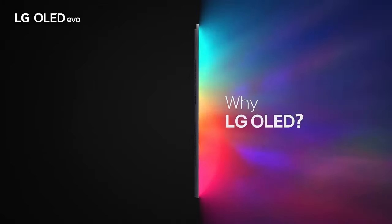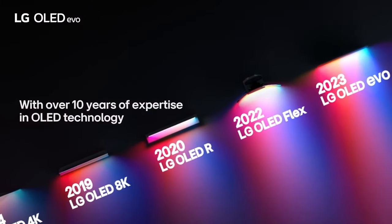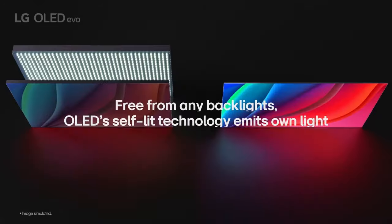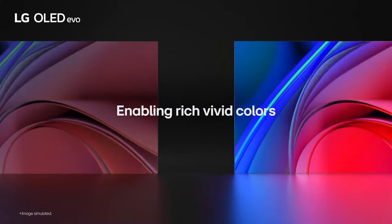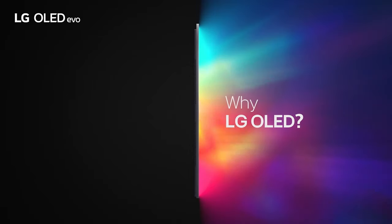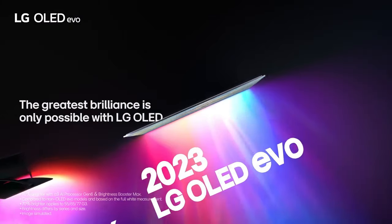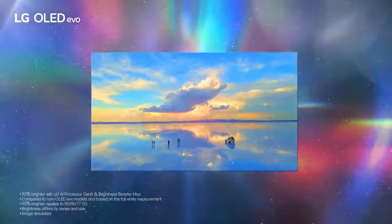The soundbar delivers powerful sound without an external subwoofer, giving you thunderous and rich bass. Dolby Atmos and DTS:X add a new dimension of sound that makes you feel like you're in the middle of the action, bringing realistic spatial sound to your room and surrounding you on all sides. The Smart Up Mixer creates a wider soundstage to fill your room, converting two-channel audio into a multi-channel experience.